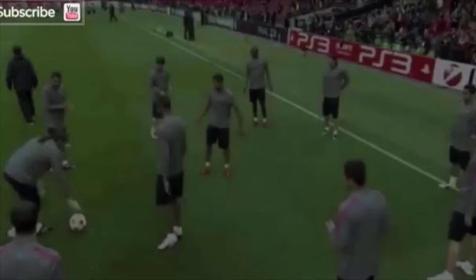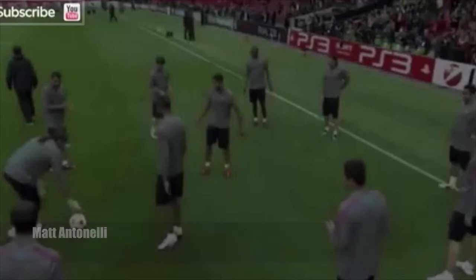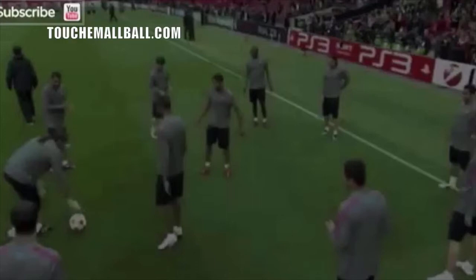Hey, what's up guys? I was looking on YouTube and came across this video — it's Barcelona, one of the best soccer teams in the world, before a game. They're playing this game I believe they call rondo, or on the video it says tika-taka or something like that. I don't know a ton about soccer, but either way it's a game where they basically get around in a circle.